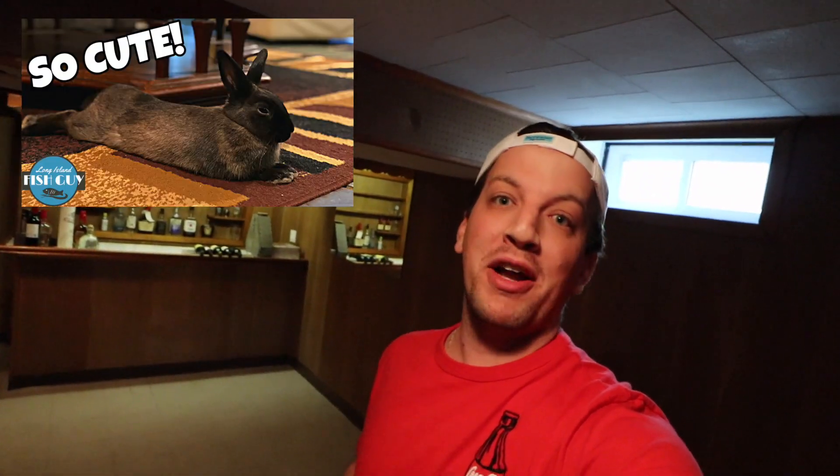What is going on everybody? It's your boy Anthony, Long Island Fish Guy here, and on today's video I'm going to show you our new fish room. We are right now in our new house. If you haven't watched my last video, I announced that we got a bunny rabbit and bought a house which we are now moved into.